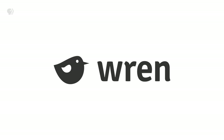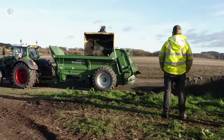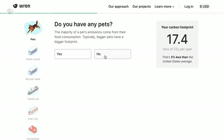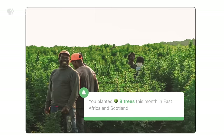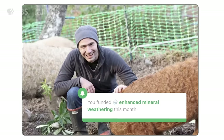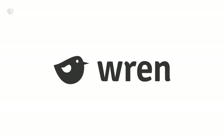Thank you to Wren for supporting PBS. Wren is a website where you calculate your carbon footprint, then offset it by funding projects that plant trees, protect rainforests, and suck carbon from the sky. By answering a few questions about your lifestyle, you can find out your carbon footprint and how to reduce it. No one can reduce their footprint to zero, so you can offset what you have left after reducing. Subscribers receive monthly updates from the tree planting, rainforest protection, and carbon removal projects they support. You can learn more at Wren.co.